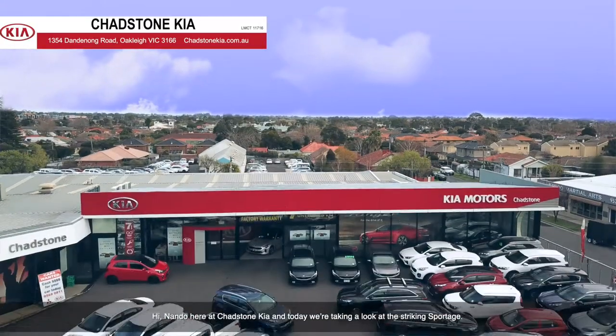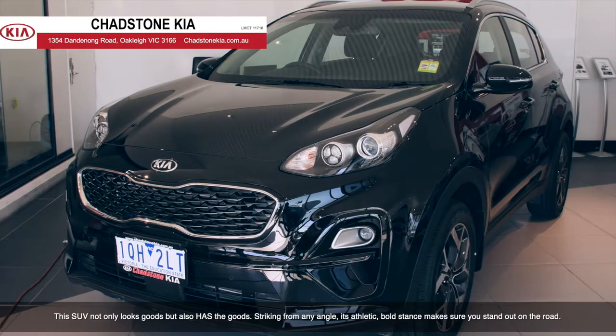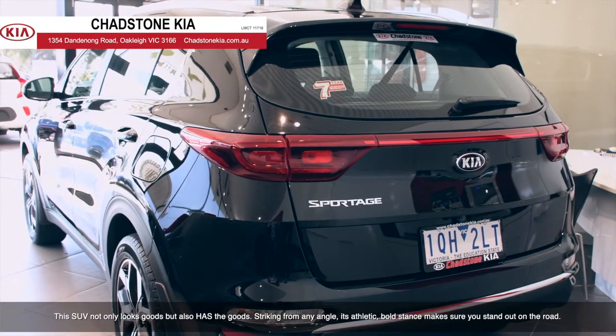Hi, Nando here at Chadston Kia, and today we're taking a look at the striking Sportage. This SUV not only looks good, but also has the goods.